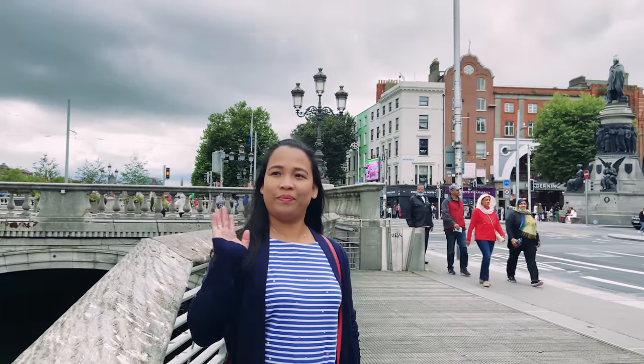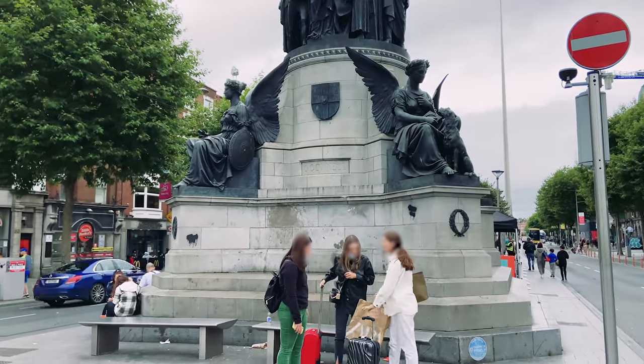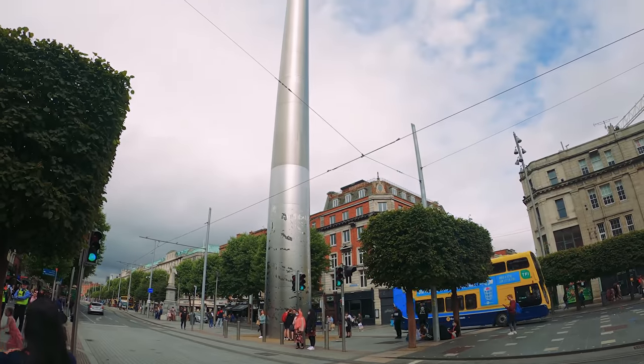We are at the very famous landmark of Dublin — the Spire.